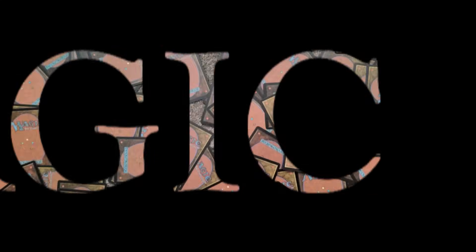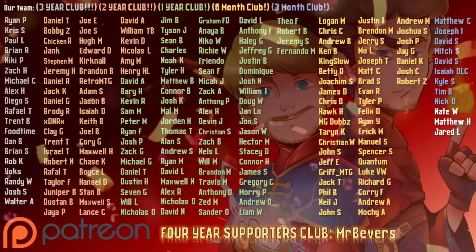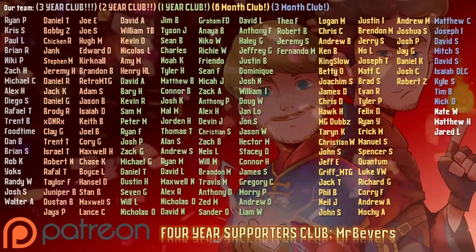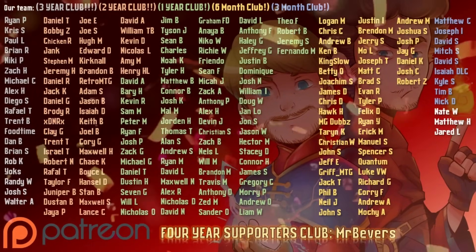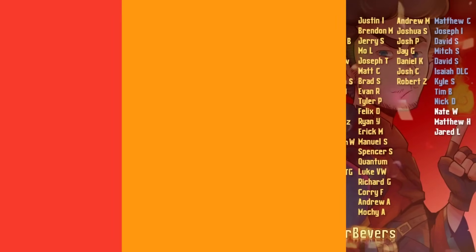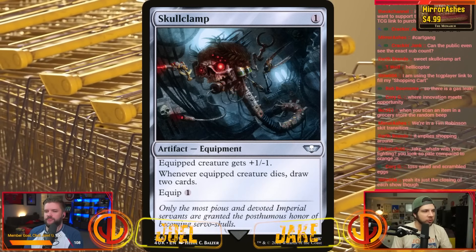Big thanks to our patrons — our patrons are extremely attractive. They have nice butts. I shouldn't have said that. Let's not talk about the patrons' butts. Today it's just talking about magic, but thanks to our patrons. They're very attractive. Use the TCG link. Save a cat. There's a baby that looks like Joel.